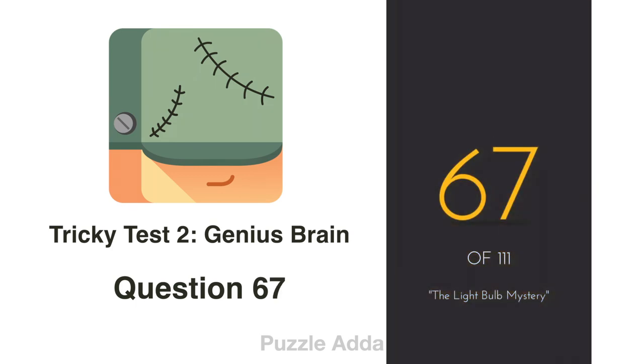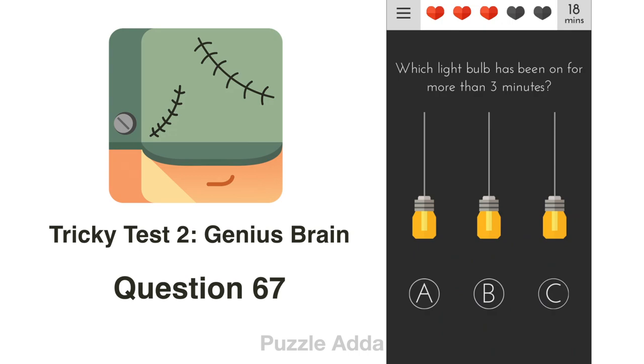Question 67: Which light bulb has been on for more than 3 minutes? A bulb on for longer gets hotter. We test each bulb — the first does nothing, the second does nothing, but the third is hot. So the answer is C.